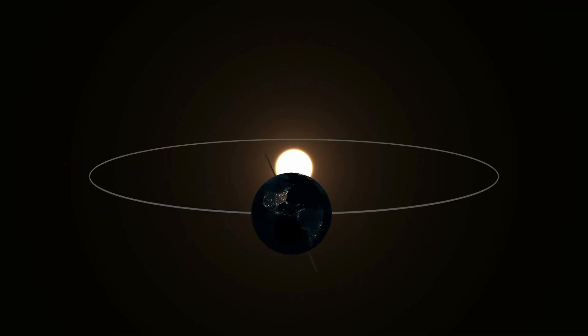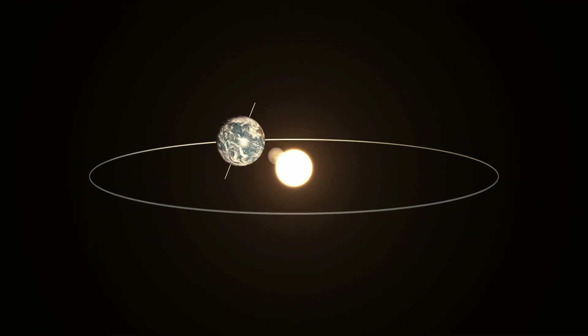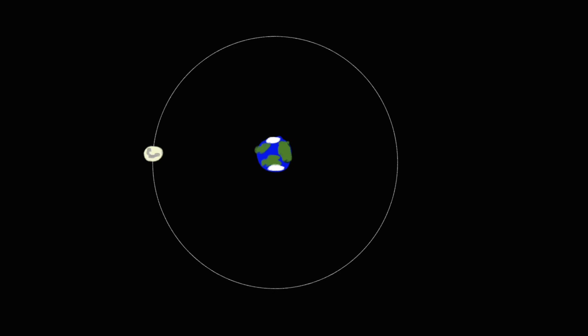But first, what shape is the moon's orbit around Earth? Let's draw it. An orbit is the path an object takes around another object. We orbit the sun and the moon orbits us. When asked to draw the shape of the moon's orbit of Earth, most people would probably draw something like this — a perfect circle.